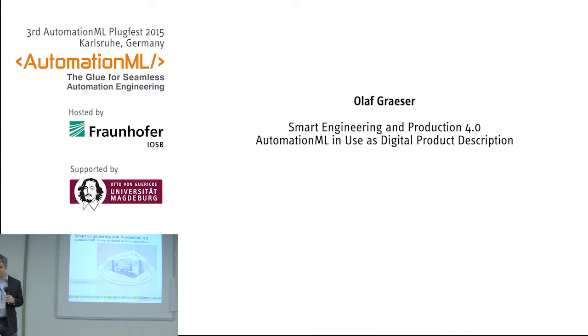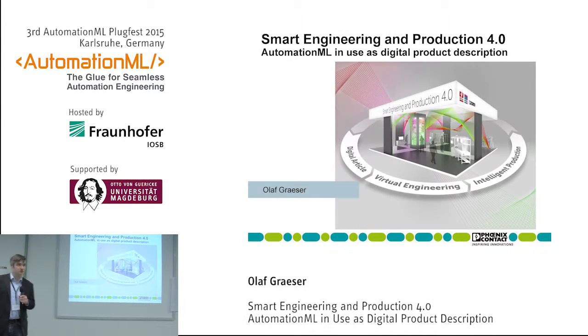My name is Olaf Gräser. I'm from Phoenix Contact and I'd like to talk about a project called Smart Engineering and Production 4.0 with Automation ML Insight. It's a cooperation between Phoenix Contact, the company ePlan, and Rital.